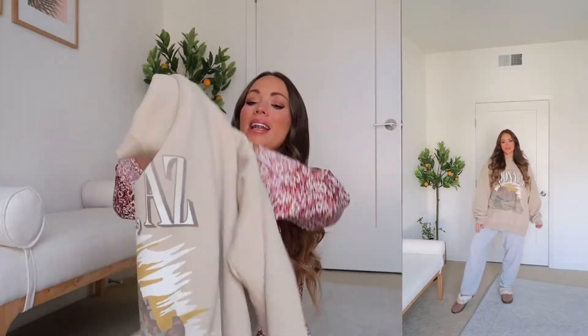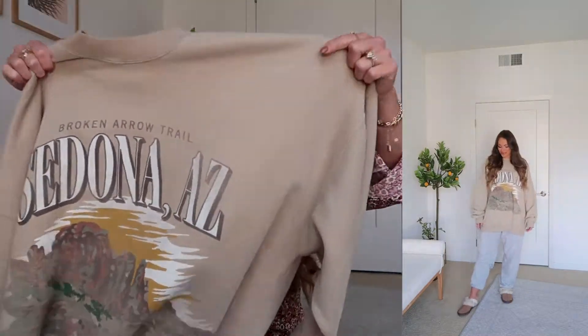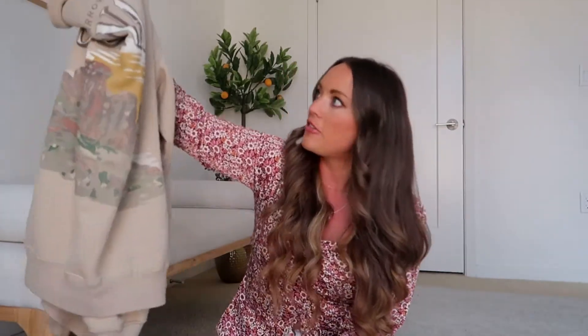Moving into cozy pieces — I have to share this oversized crew neck hoodie from Abercrombie. I wear it on average five or six times a week. This exact one is the Sedona style and is currently out of stock, but Abercrombie always has great oversized graphics in stock. I'm wearing a size double X — it's very big and cozy, almost like a dress on me. My husband, who is 6'2" and very athletic, wears it too! I'll link some options down below.